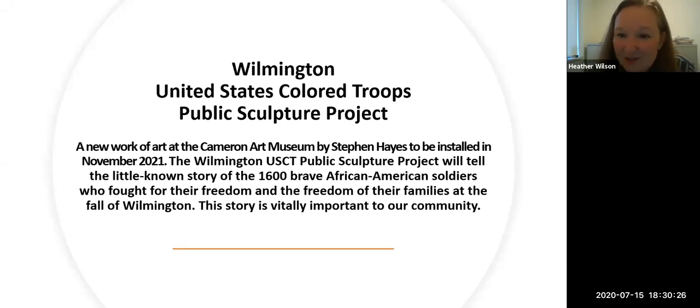The Cameron Art Museum is the steward of the Battle of Forks Road historic site. This was a significant skirmish that led to the fall of Wilmington. There were 1,600 brave USCT soldiers that fought here — fighting not only for the United States of America, but for their own freedom and the freedom of their families. It is this story that we're going to tell with a sculpture.